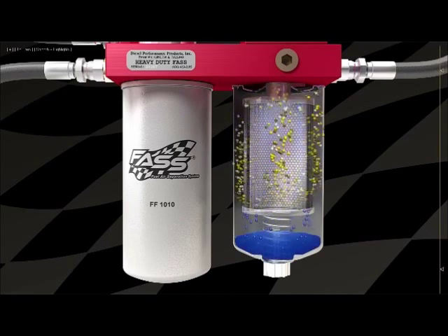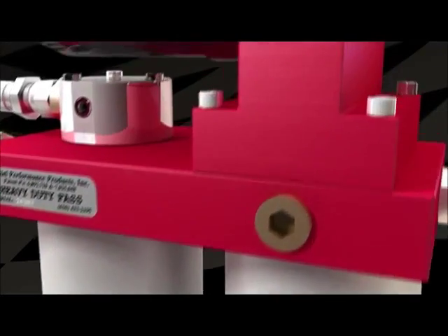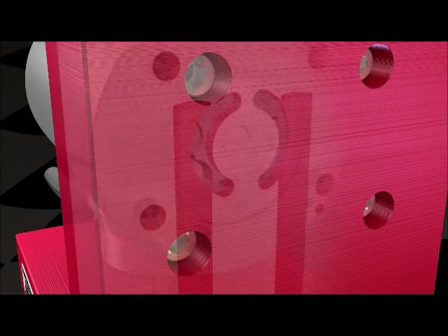Fast has FST, known as Fast Silencing Technology, making Fast the quietest fuel-air separation system in the world.